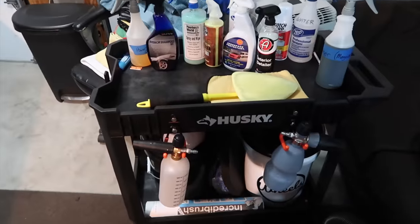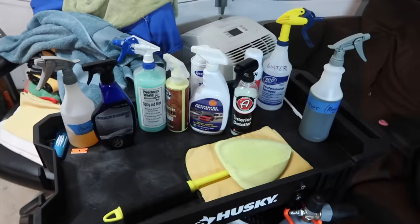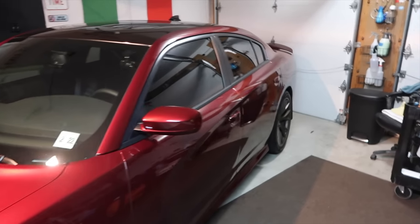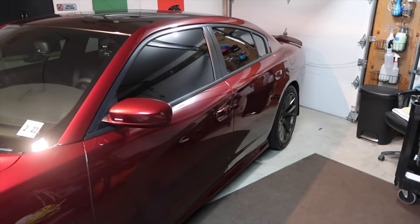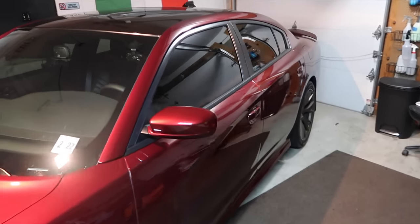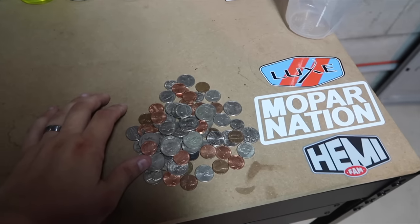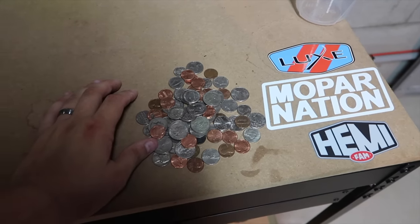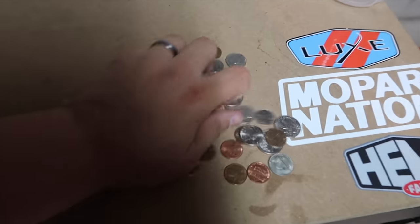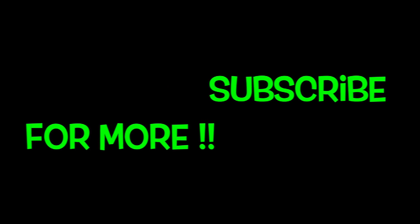If you found anything interesting or helpful in this video, give me a thumbs up, leave a comment, and let me know what's going on. Thank you for watching, I appreciate you all. Leave some likes and let me know what you thought. If you have suggestions for other videos, let me know in the comments. And remember — if you're cleaning out your girl's car or your boy's car, any little coins you find, everybody — they're yours!